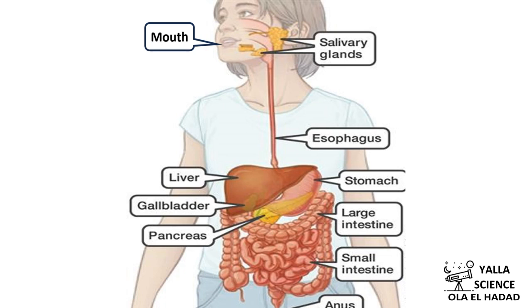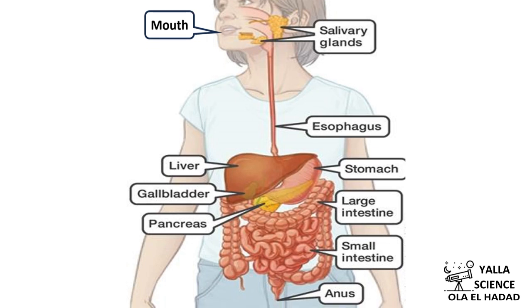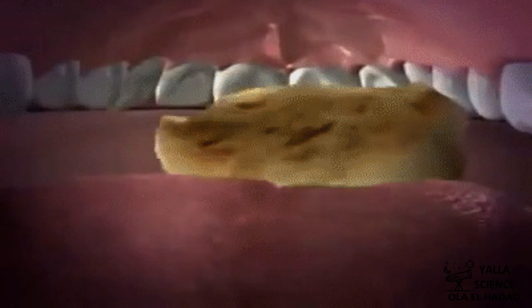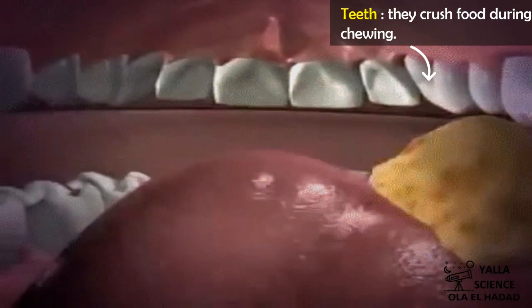How does the digestive system work? The digestive system consists of groups of organs that work together. These organs start from the mouth and end at the anus. The digestion process begins in the mouth, which contains teeth that crush food during chewing.